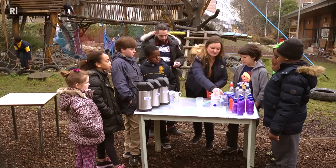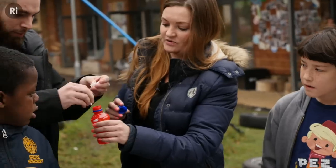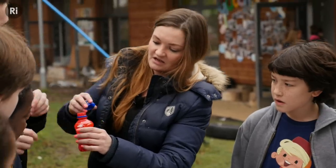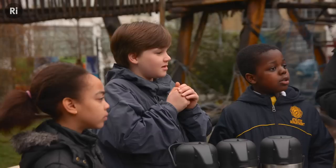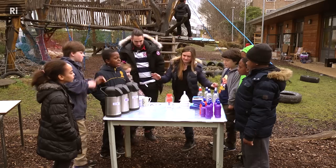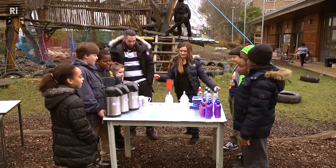Get my jar ready, and what I am going to do is Michael is going to quickly put those tablets in. I am going to quickly do up the lids, shake it. Shhhhhh! You don't shake it Manchester!